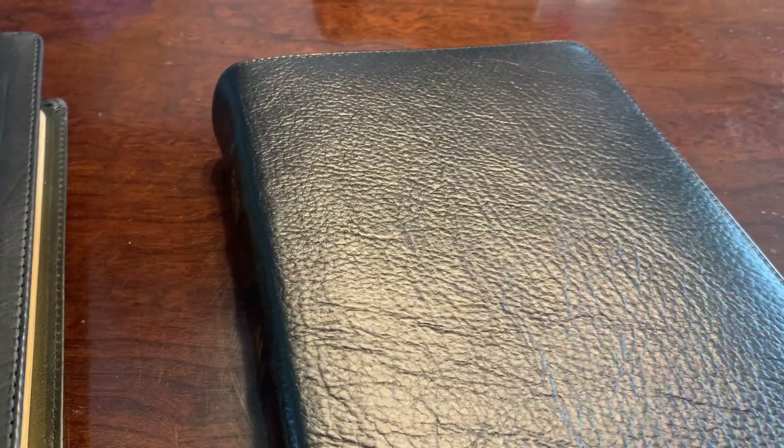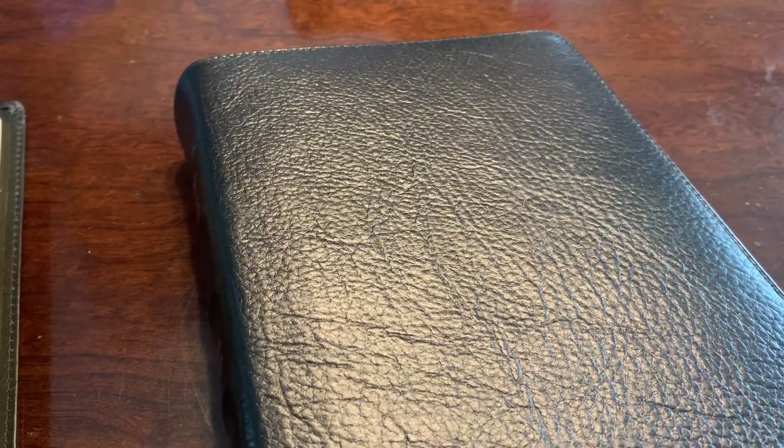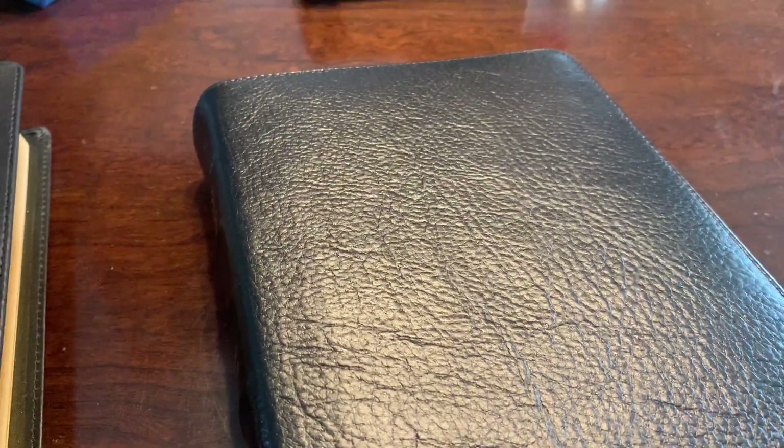The Church Bible Publishers Thompson Chain Reference Bible, mid-size — hey, see what else I've got coming out. Thank you for watching. God bless, guys. Bye.